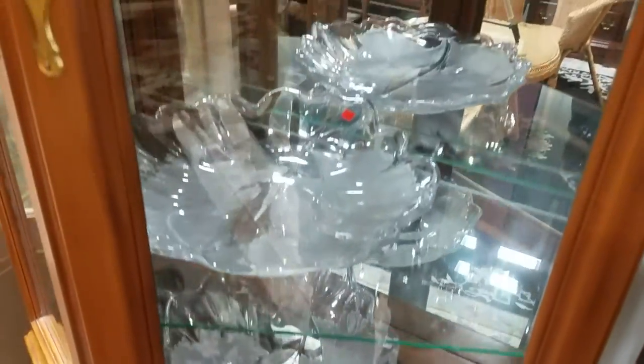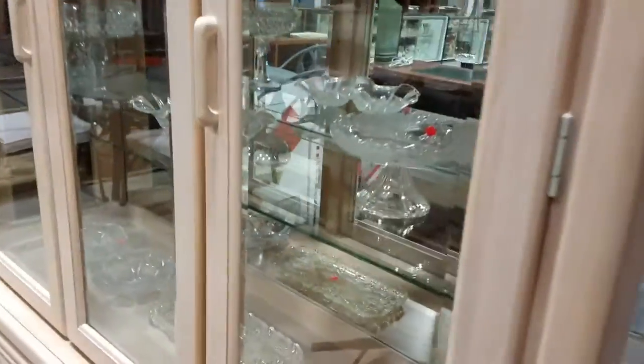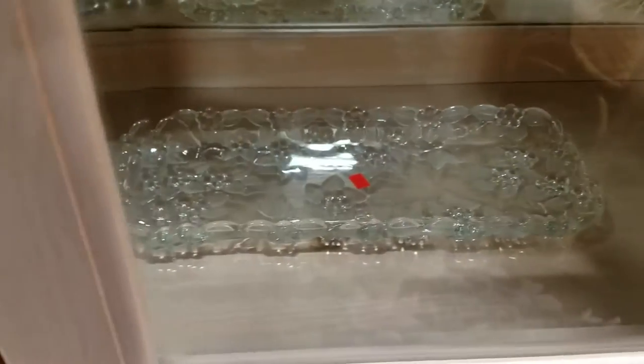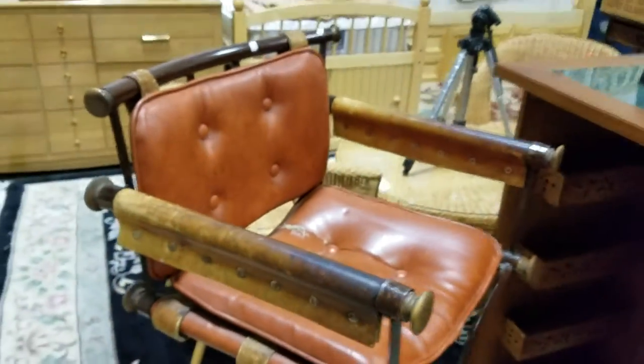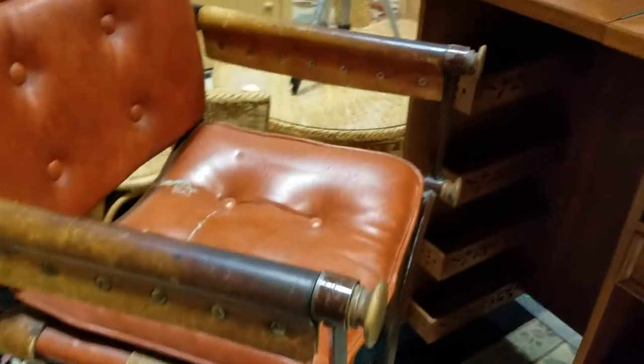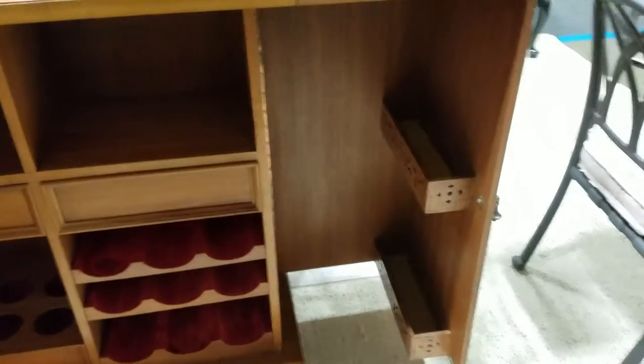Got some nice MiCasa glass console bowls and serving bowls. The china hutch still has tons more MiCasa — a lot of it in that MiCasa style with the frosted floral pattern. There's a director's chair — I believe a rodeo guy was interviewed in that chair. The bar is nice and it all folds up into itself — very cool.